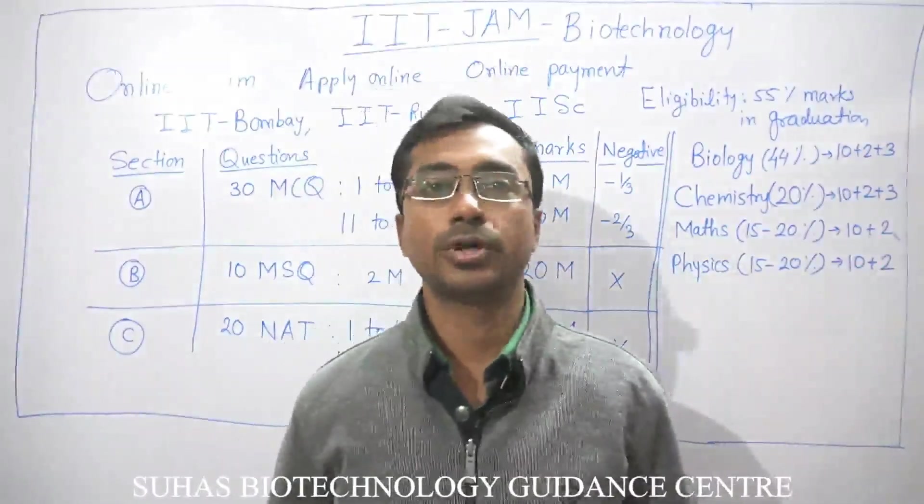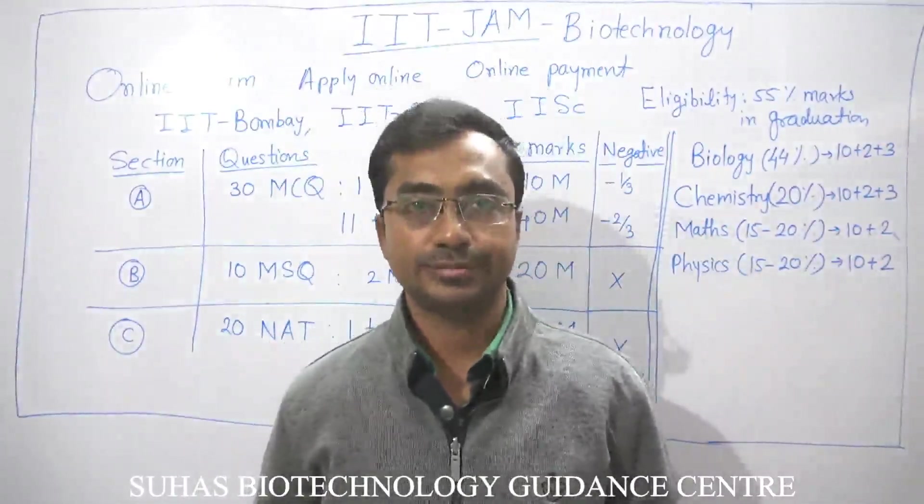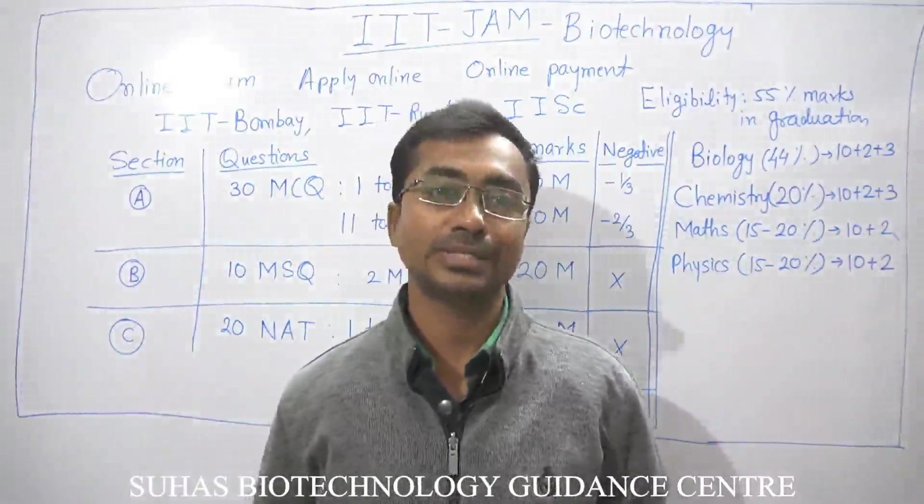Hello friends, I am Dr. Suhaj Talmali and today we are going to discuss how to crack the IIT JAM exam for Biotechnology.